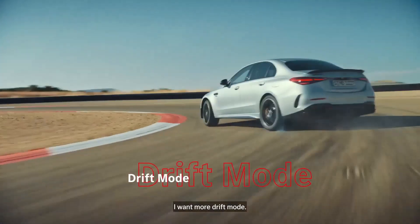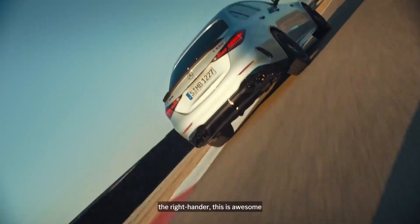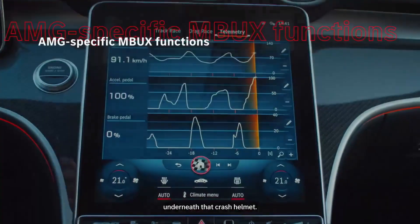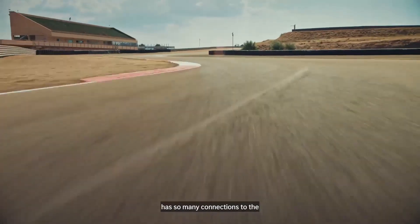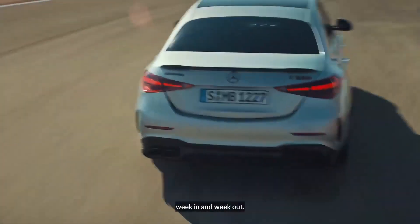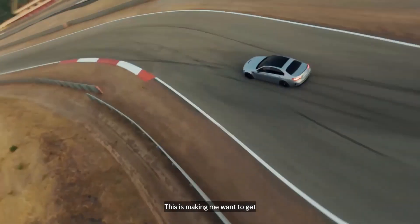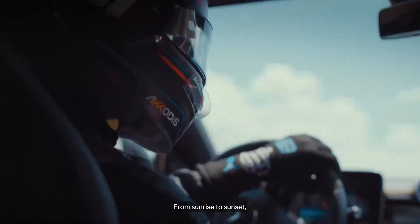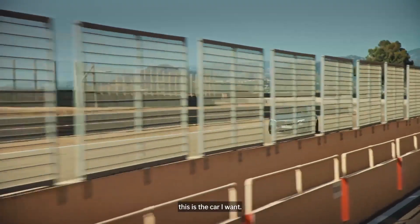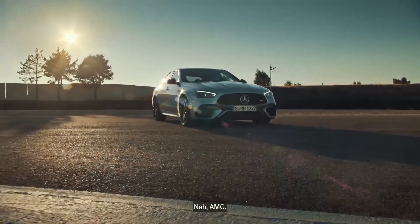We've not even mentioned drift mode yet. I want more drift mode. Give me drift. Come on, George, show us what you're made of. Down the straight, braking into the right-hander. This is awesome from George Russell — I bet he's grinning from ear to ear underneath that crash helmet. This car has so many connections to the W13 Mercedes AMG F1 car that we see him drive so brilliantly week in and week out. From lights out to the line. This is the car I want. One of a kind. To be admired, to be adored, and driven. OMG? Nah. AMG.